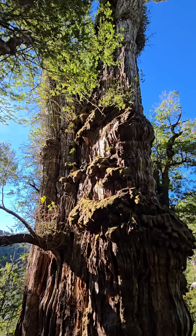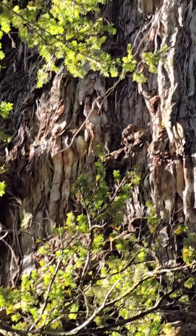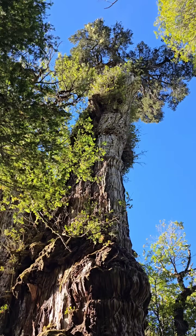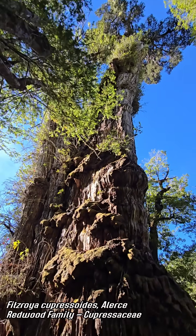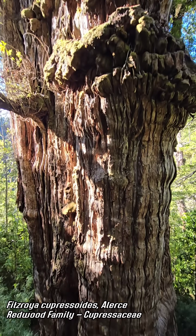Here in southern Chile, 40 degrees south latitude, about 2,500 feet — not even 1,000 meters. We got one of the oldest living trees in the world, a member of the redwood family — basically the Southern Hemisphere's version of a redwood. This is Fitzroyocupressoides, also known as the Alurce, or the Lajuan by the Mapuche.